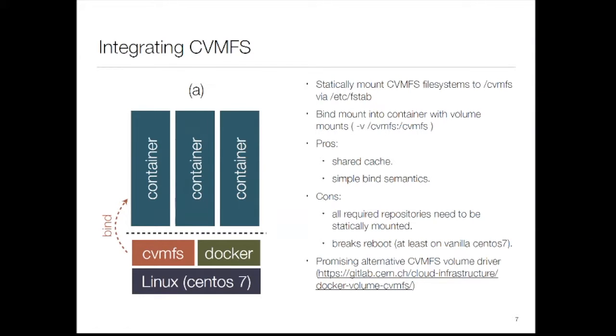The downside is all required repositories need to be statically mounted, so if I'm running ATLAS, LHCb, CMS, and local experiments I have to mount all those CVMFS directories on the hypervisor first. And depressingly, on vanilla CentOS 7, bind mounts don't survive a reboot — when you reboot, the machine won't start because the network hasn't come up yet. That said, CERN already has a solution: a CVMFS volume driver that dynamically mounts and unmounts those filesystems. I haven't got it working yet because I only just found it, but it might solve this problem.